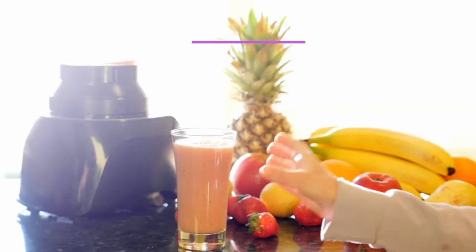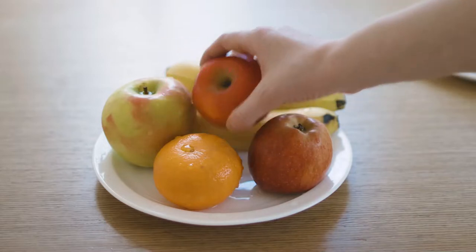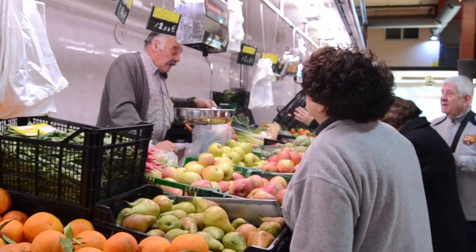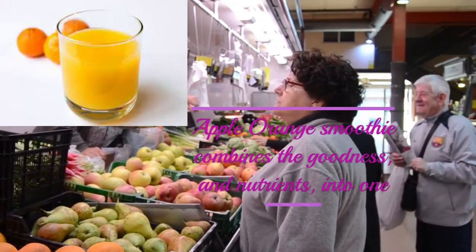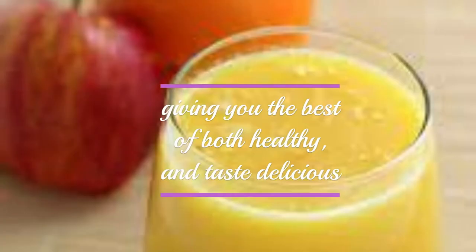Many people ask which smoothie is better, apple or orange smoothie. Both are the same — apple orange smoothie combines the goodness and nutrients into one, giving you the best of both healthy and taste delicious. This recipe also uses honey to increase the health quotient.